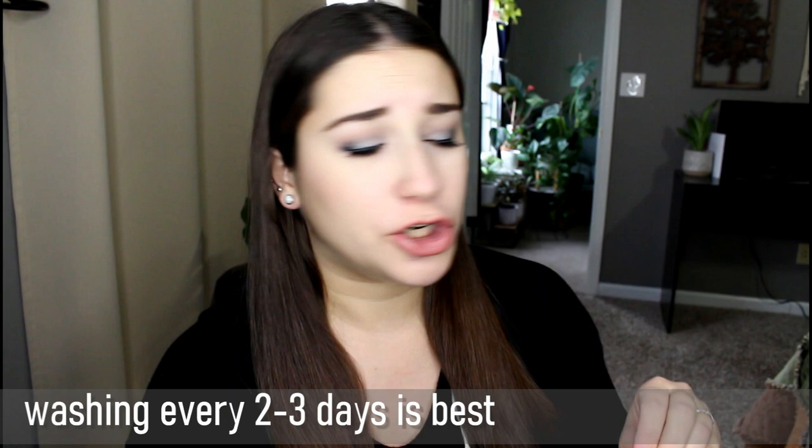I would recommend washing every two or three days. I would not go more than four days without washing your diapers, because since they are saturated with pee, the longer you let them sit the stronger the ammonia smell is going to be and the harder it will be to get them clean. So don't let them go too long sitting dirty before wash day.